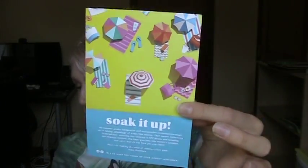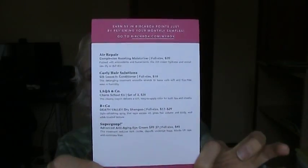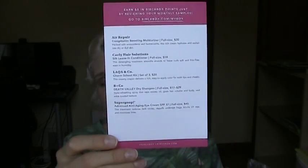Super cute box. The theme this month was 'Soak It Up.' This is the card you get, and I do really like the Birch Box cards because they include information about all the products, including the price of the full size. The only thing that would make this even better is if it included the value of the products actually in your box, but not going to complain.